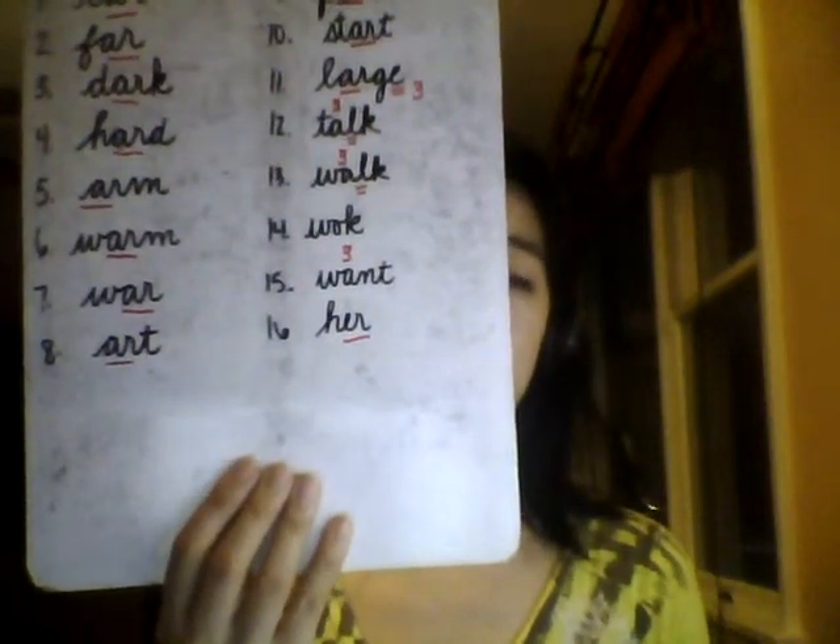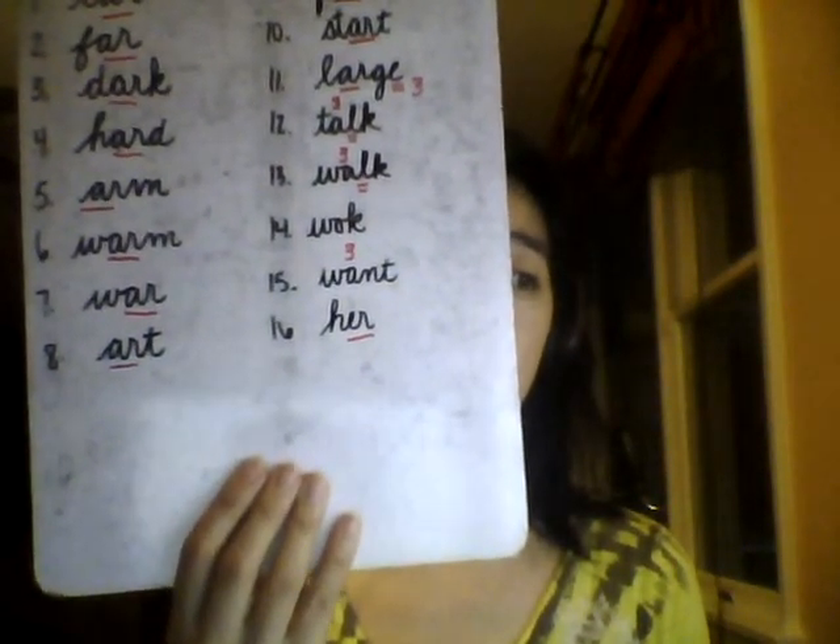Lastly, Number 16: Her. My mom went shopping and I went with her. One syllable. Think to spell H-E-R. Spell out loud with me: Her. H-E-R. Her.